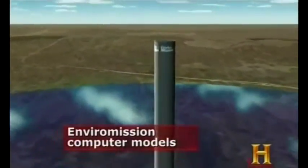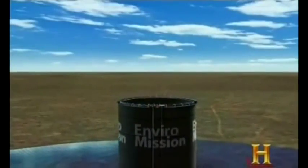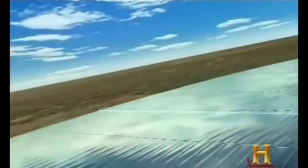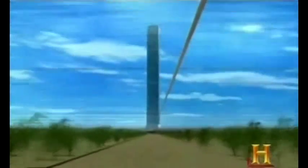An Australian firm called EnviroMission plans to take a new tower to unprecedented heights. It'll be one of the largest structures — if not the largest structure — on the face of the earth. The steel-reinforced concrete tower will rise 2,500 feet above the earth. That's nearly half a mile and twice the height of the Empire State Building. Its base will be 430 feet in diameter, wide enough to provide a firm anchor during high winds. The glass and polymer canopy will span three miles, gently sloping from a height of six feet at the perimeter to 100 feet at the tower.